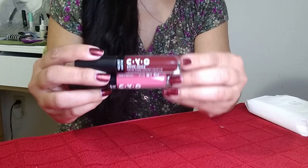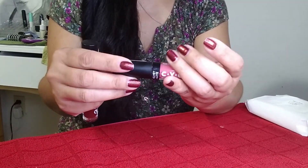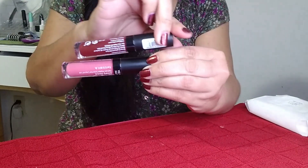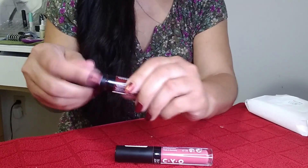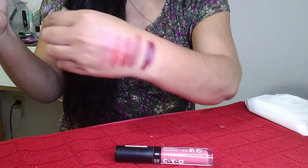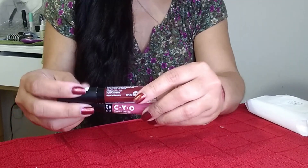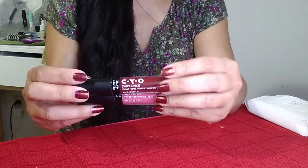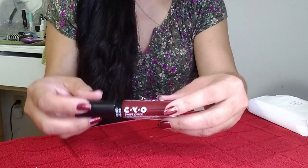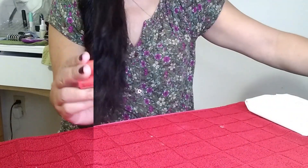These two are from CYO — I'm pretty sure they've been discontinued. Cherry Nights and Flush of Blush are both very patchy, not very pigmented, and I do not like the formula at all. I picked these up from Walgreens on a last chance and gave them a try, but I'm going to declutter both of these.